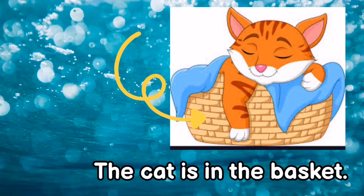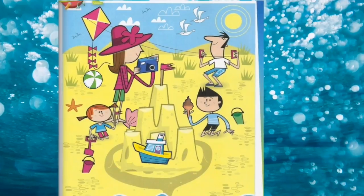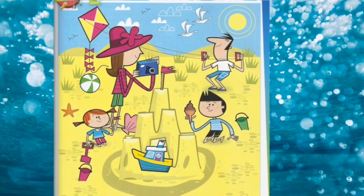Very good! The cat is in the basket. The cat is in the basket — putting it in Malay: dalam bakul. Now look at the picture carefully.